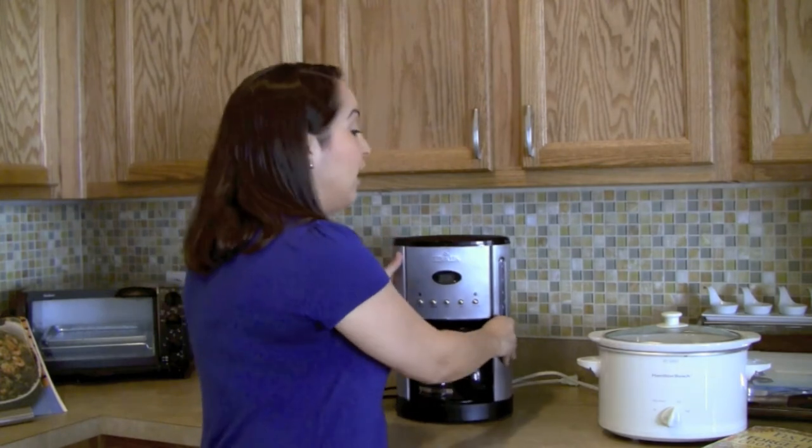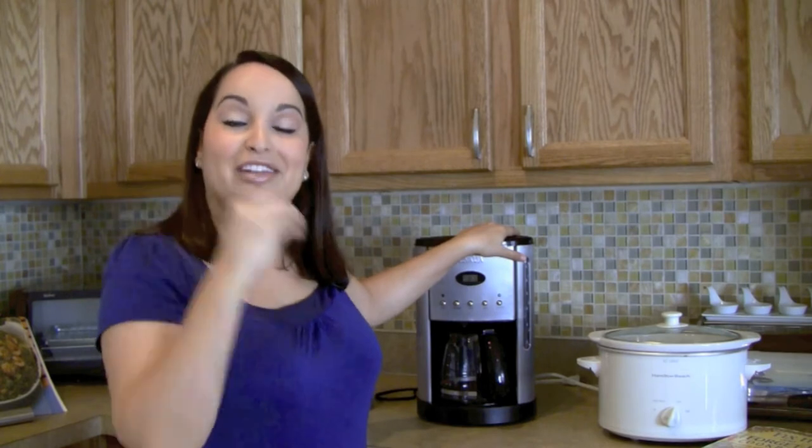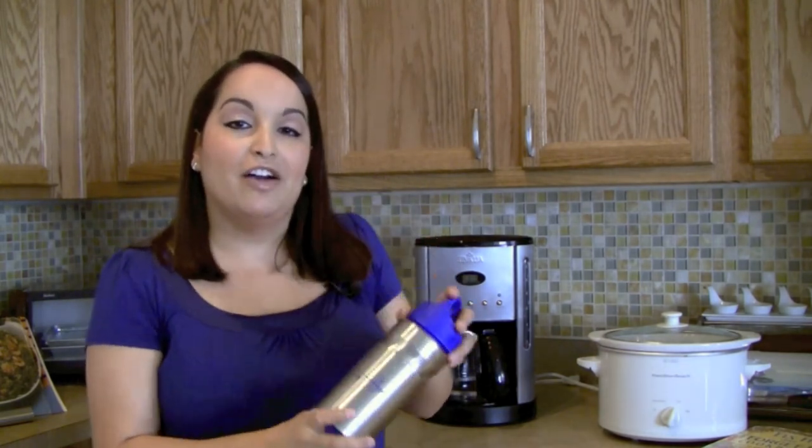Another thing to look into, which you probably already have in your kitchen, is a coffee maker with a timer on it. We put the coffee in the coffee maker the night before and then in the morning coffee is made. Make sure that you're setting your coffee maker every night and taking your coffee with you to work instead of spending money buying it somewhere else.